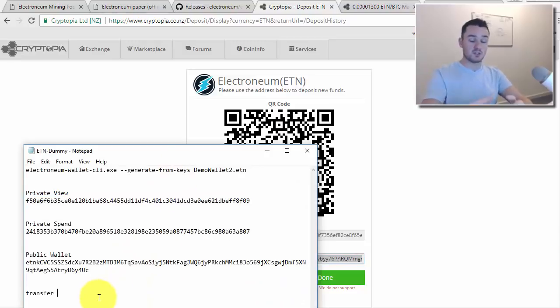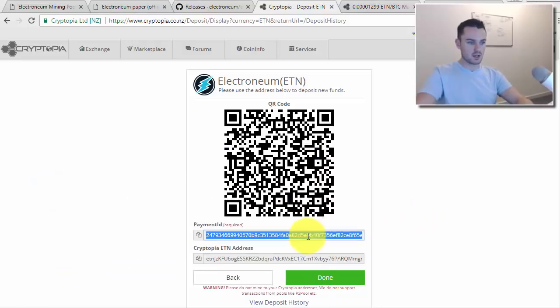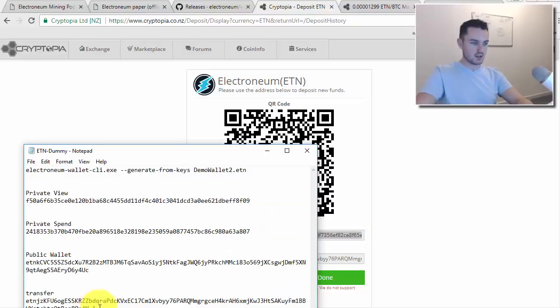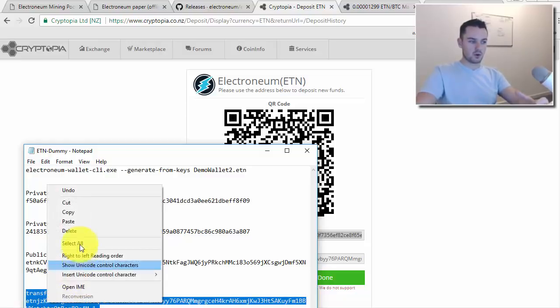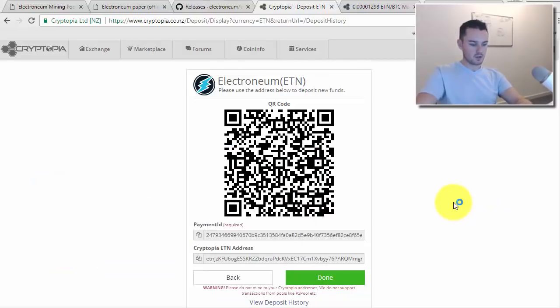Do this very carefully — if you do it wrong, your ETN is gone and there is no way for anyone to get it back for you. The transfer command takes the address, then the amount you want to send — I'm sending 1 for this demo — and then the Payment ID. I'd recommend sending a very small amount first just to make sure you know exactly what you're doing.